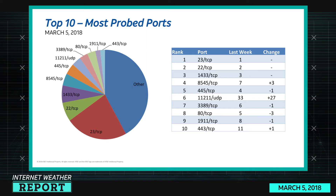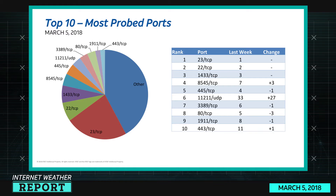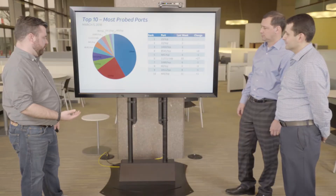In sixth place is port 11211 UDP, which is memcached — a big favorite, with a lot of news about memcached servers being used for denial of service attacks. In seventh place is 3389, remote desktop protocol. Port 80 TCP is in eighth place — that's HTTP. 1911 TCP is SSDP. And in tenth place is 443 TCP, which is HTTPS.